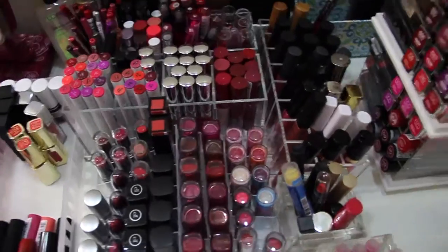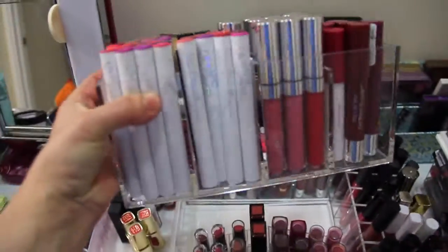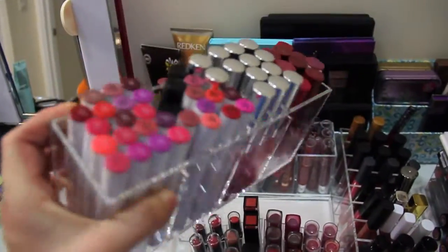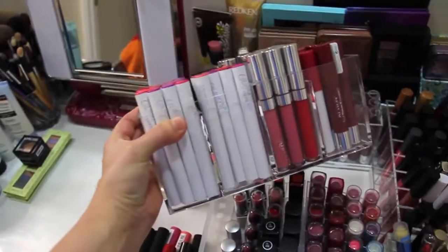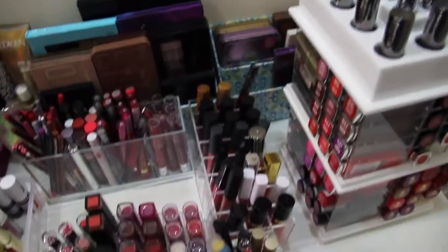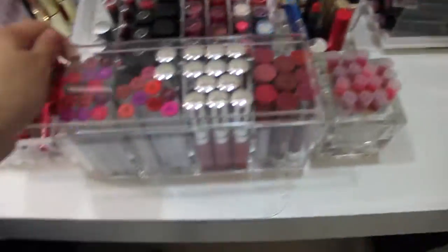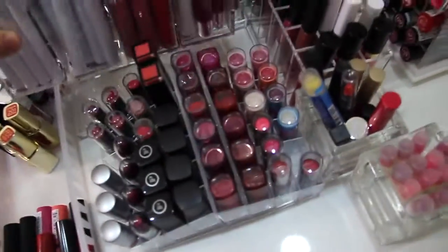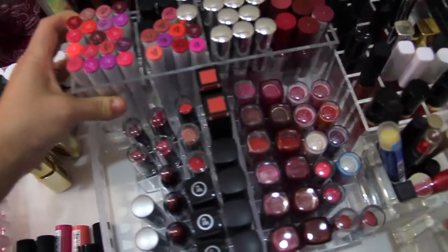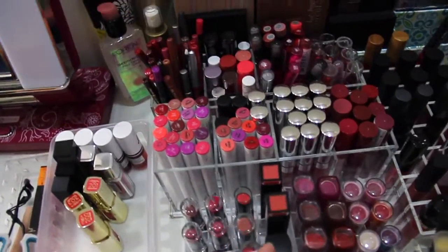The lip gloss holder was still like $18, which is why I want to make my own. For these containers, I have two of them — they were $9.99 at the Container Store. They're really nice, heavy acrylic, and they're in the bathroom section of the Container Store.